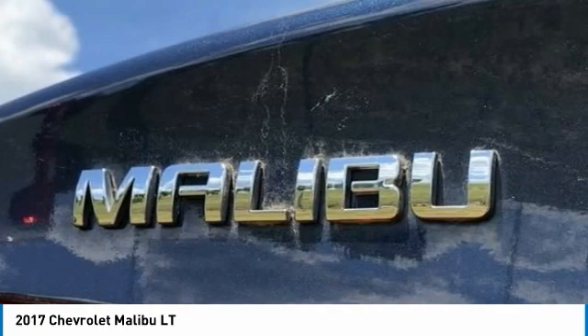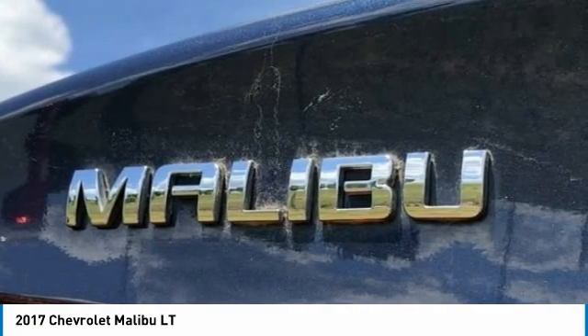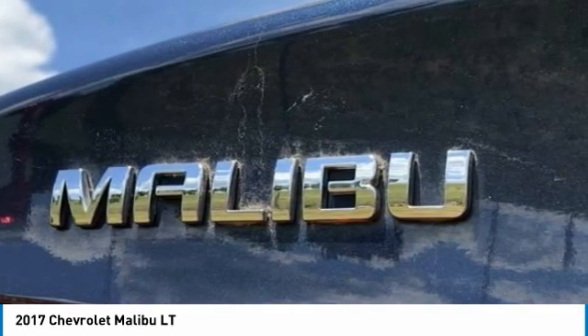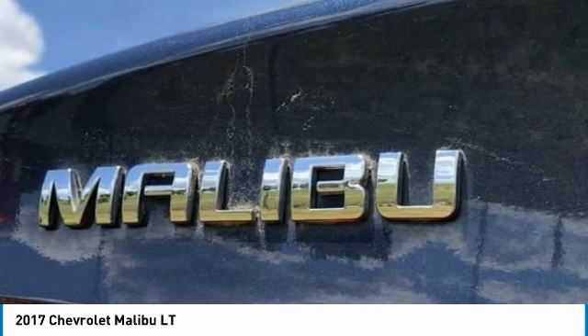ABS Brakes, Air Conditioning, Alloy Wheels, All-Weather Floor Mats, AM/FM Radio with SiriusXM. Apple CarPlay / Android Auto. Brake Assist. Body Color Bumpers and Compass. Convenience and Technology Package.